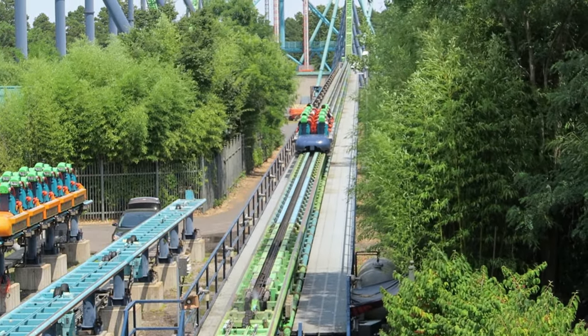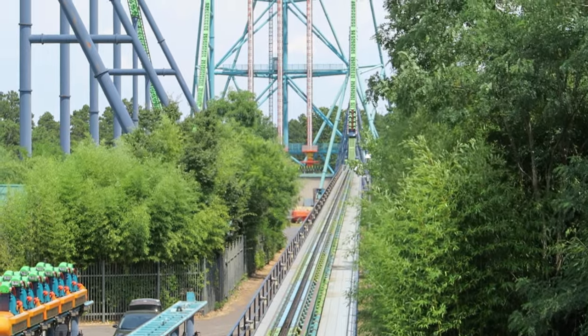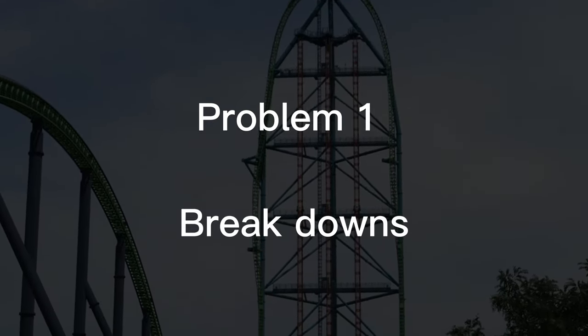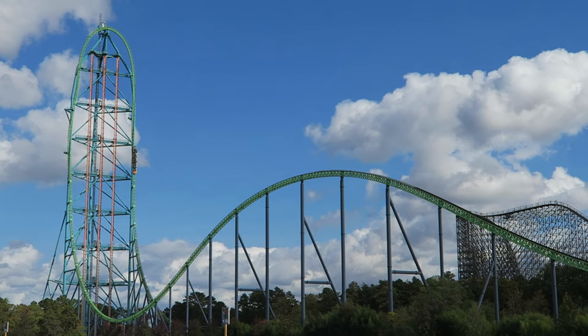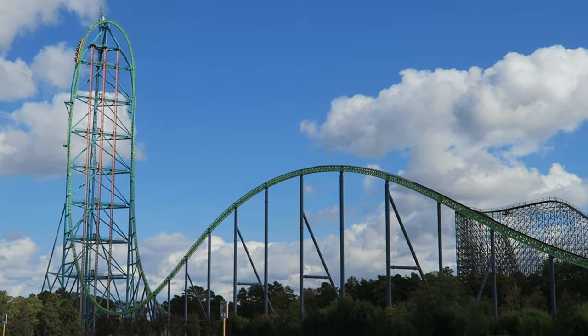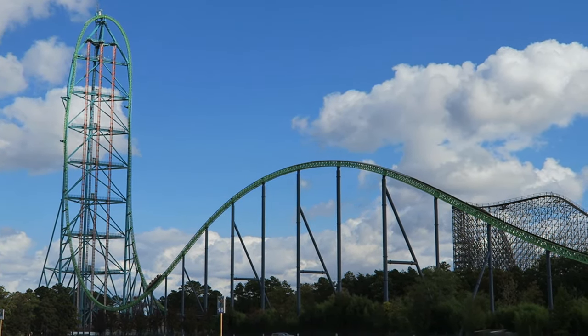So this first episode is all about the maintenance nightmare Kinderkart. Kinderkart has a lot of problems, so let's start with problem one. Breakdowns are basically Kinderkart's nickname at this point. Every time I go, it's down like four times an hour. I do get that it's an older ride and the hydraulic launchers play a massive factor in breakdowns, but at this point Kinderkart just needs an LSM launch.